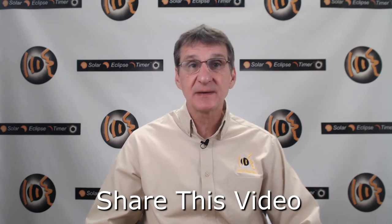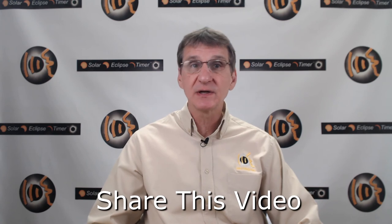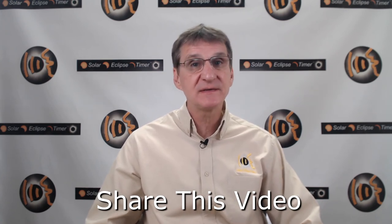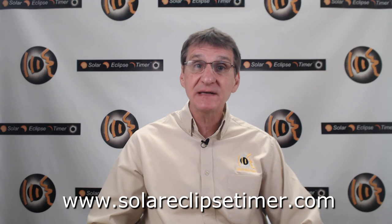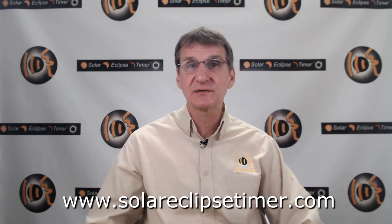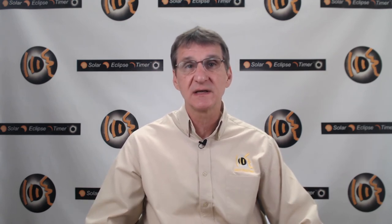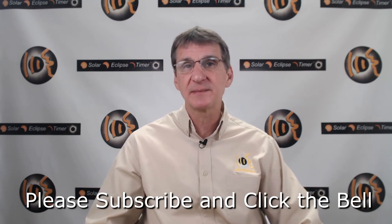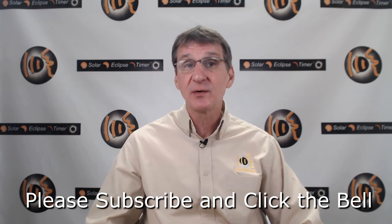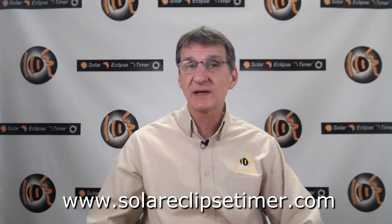Thank you for watching this Solar Eclipse Timer episode. I hope you learned something about lighting and ambient color during solar eclipses. My goal is to make this YouTube channel the absolute best place for people to prepare for upcoming eclipses. So download my app and plan to get to the path of the next solar eclipse — it's a wonderful thing to witness. Please subscribe by clicking the subscribe button below and also click the little bell that pops up, then you will be notified when I release new episodes about solar eclipses. Post comments and questions — thanks again, I appreciate your time.